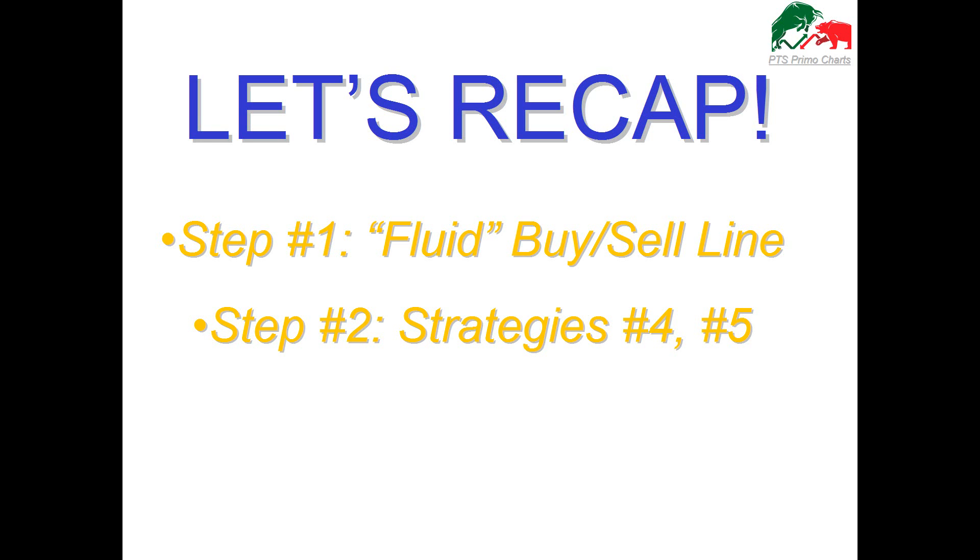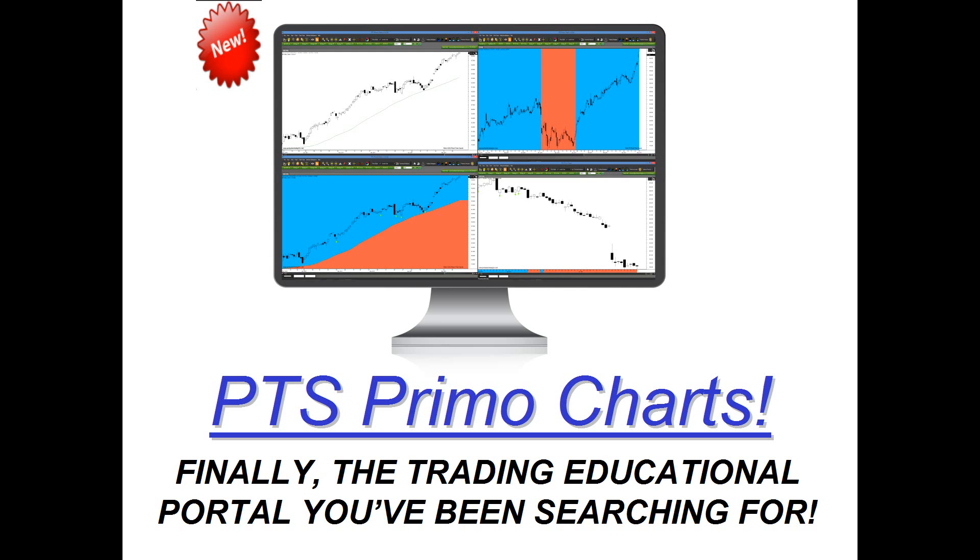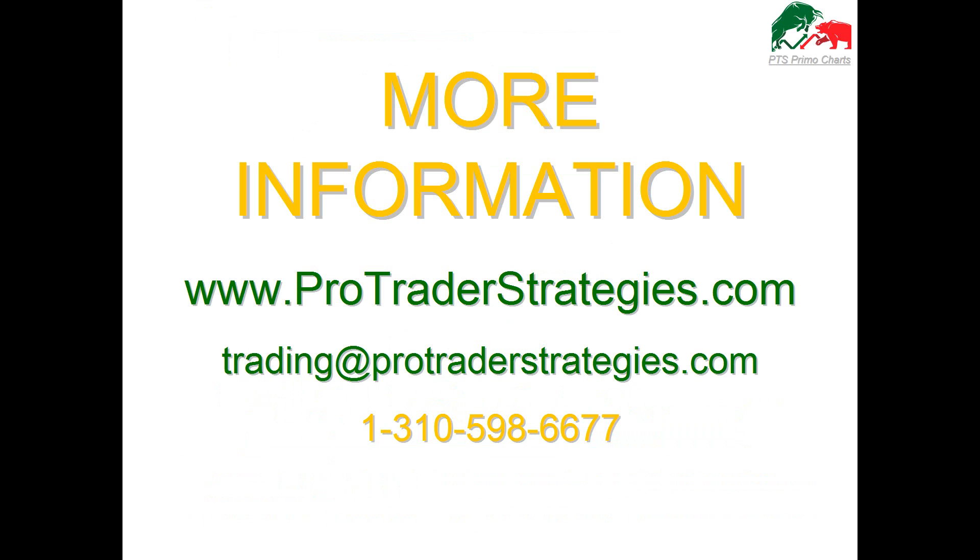Or instead of the strategies, you can apply the PetD, which tells you the short-term trend within the overall longer-term trend, generating setups to go long or short when the colors change. All of this is offered on our new PTSPrimoCharts educational platform, developed with ProTraderStrategies, and we strongly believe it will make your Bitcoin trading simpler and easier. For more information, email trading@ProTraderStrategies.com or call their trading consultants at 310-598-6677.